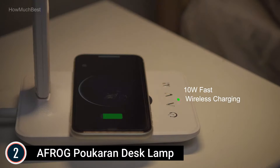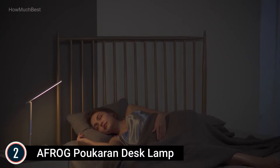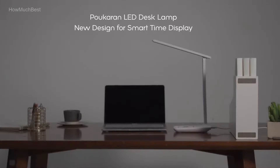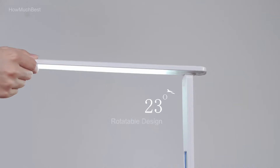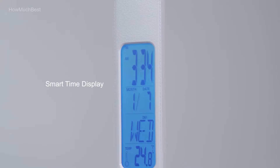Three color temperature modes are available: warm white, natural white, or cold white — suitable for work, office, reading, studying, leisure, bedroom, and more. The collapsible design features a LED desk lamp with 180-degree flexible arms and a 90-degree base axis. The foldable layout saves space and you can carry it throughout the office, living space, bedroom, dormitory, and any other area.